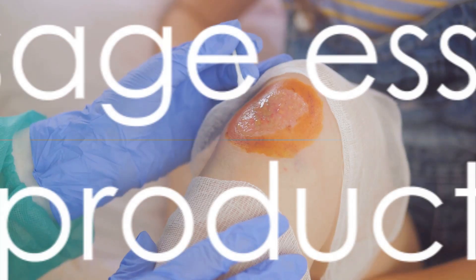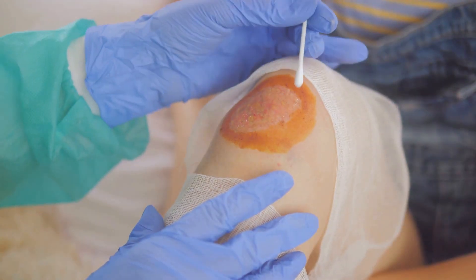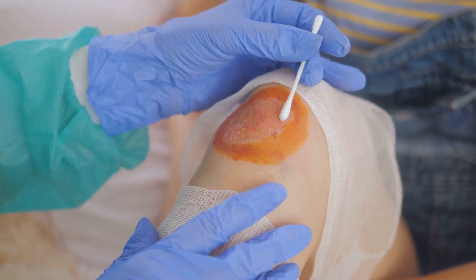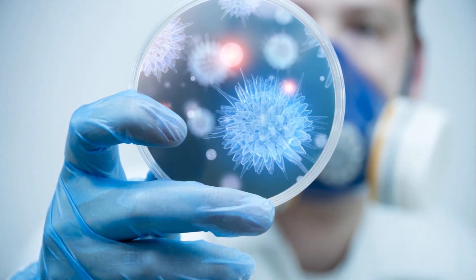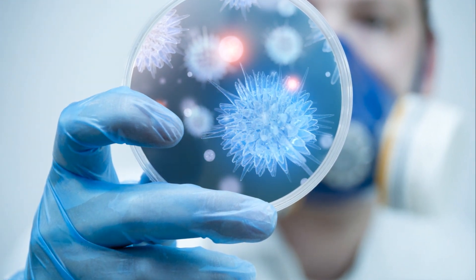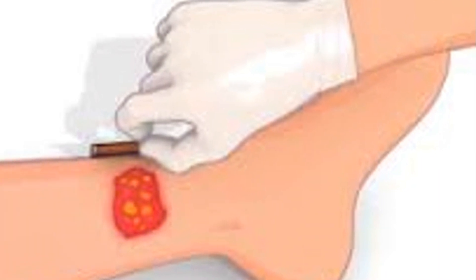But remember, like with any medical product, it's essential to use it correctly to reap its benefits fully. Iodine dressing is not just a simple piece of gauze — it's a tool in the fight against wound infections, helping wounds heal faster and more effectively. Now that we know what iodine dressing is, it's time to explore how to use it effectively.